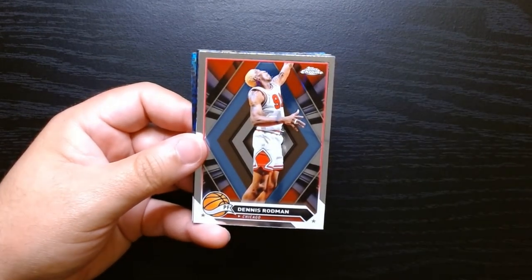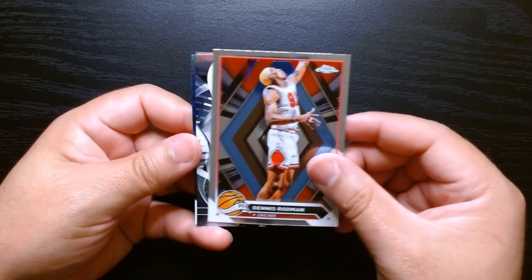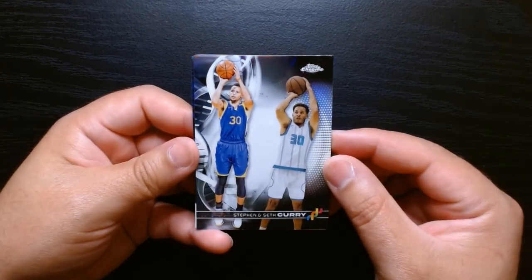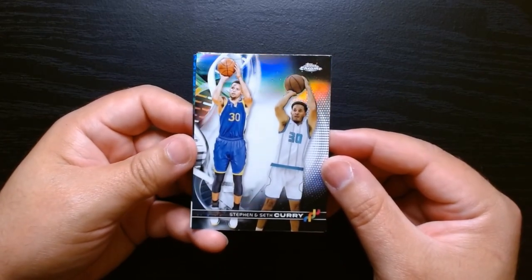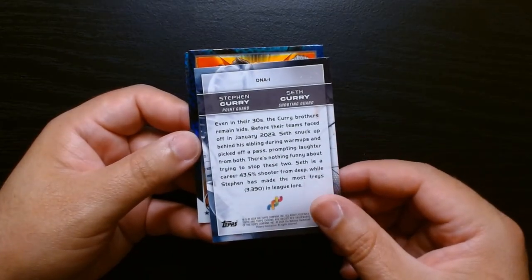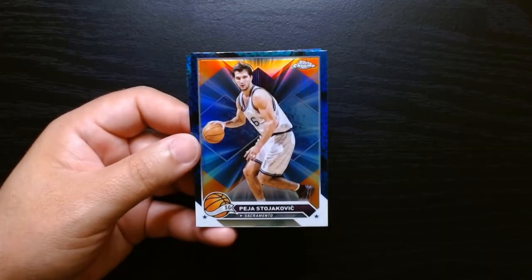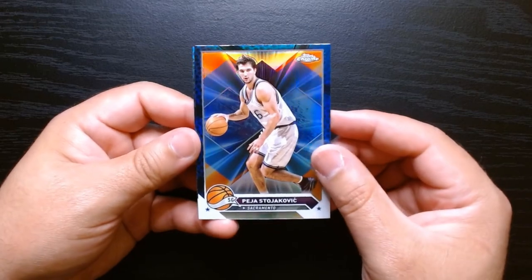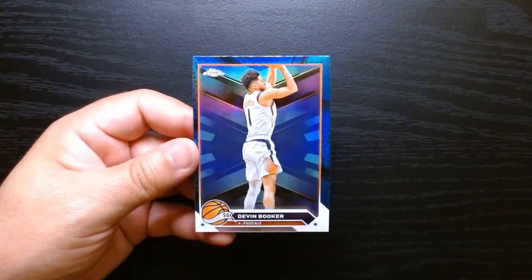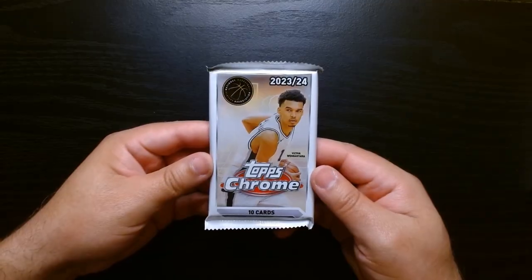I think this is mostly a Victor Wembanyama-or-bust type of product. The Worm — Dennis Rodman. And what is this — Steph and Seth? This is a pretty cool card, I could do without Seth though. Steph and Seth Curry — hey, it's got Steph Curry there. Peja Stojakovic — one hell of a shooter back in the day with the Sacramento Kings. And we got a Devin Booker — those were the two blue basketball parallels.